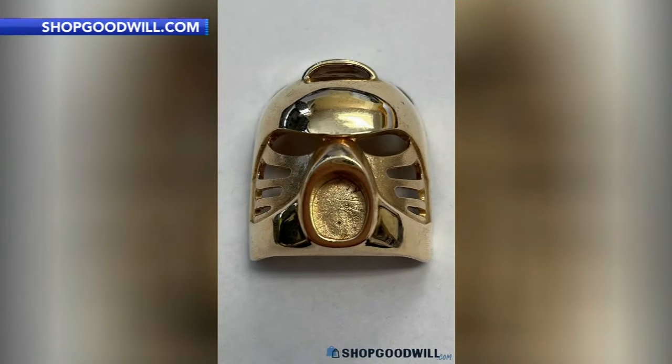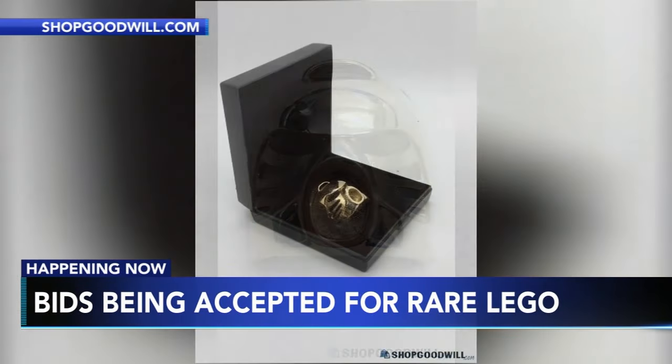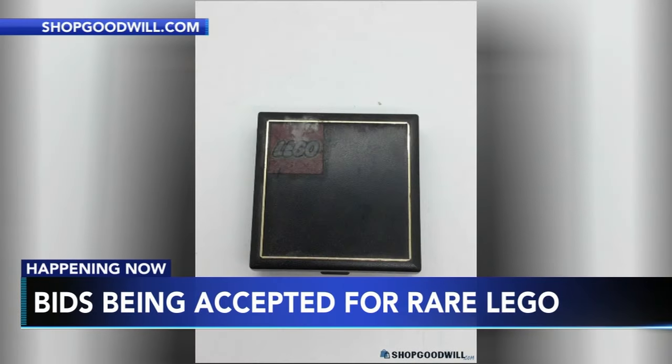A rare Lego Bionicle mask made of 14 karat gold instead of plastic is now up for auction. Bids are being accepted on shopgoodwill.com. The minimum bid has already passed $11,000, with the first bid starting at $3,000.